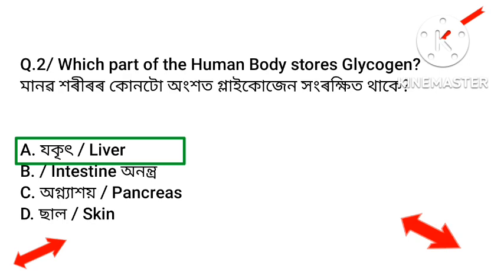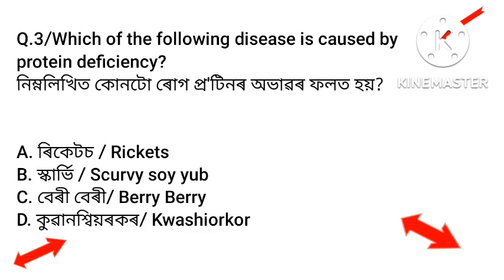Question number three: Which of the following diseases is caused by protein deficiency?